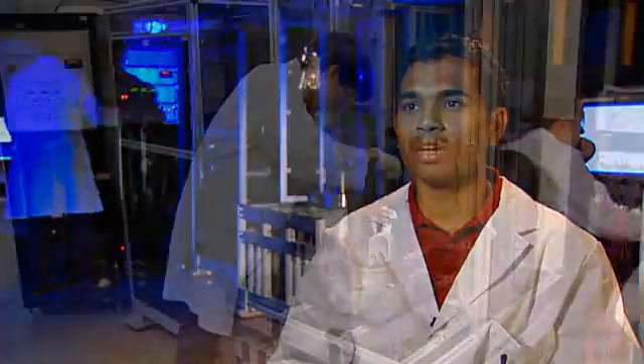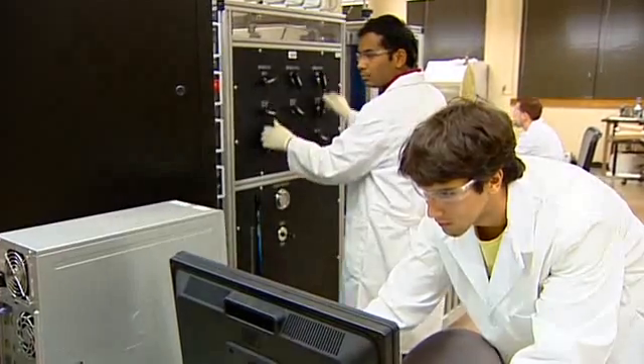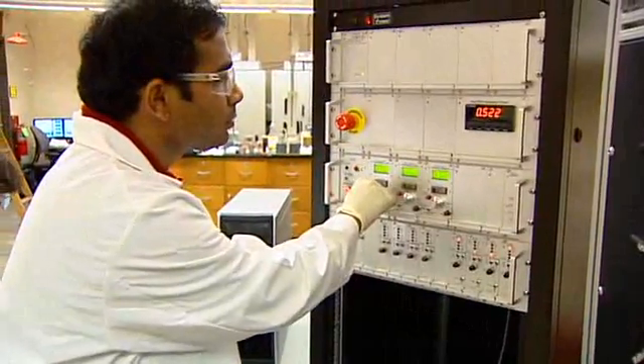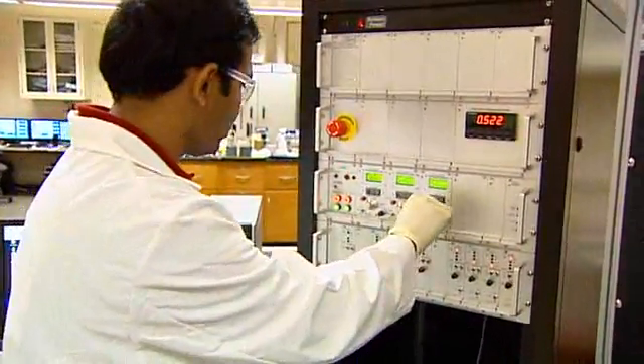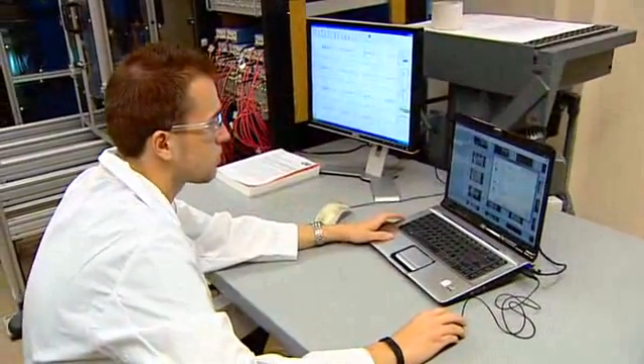My team and I will be monitoring the acoustic emission events, which we'll be creating artificially by pumping fluid into the sample and inducing hydraulic fractures within the sample. One of the main reasons that propelled me to come to the University of Oklahoma is the expertise and well-known professors here and the laboratory facilities, which support my academic studies.